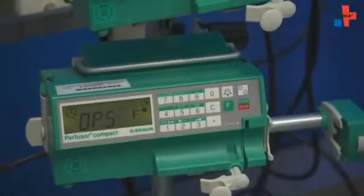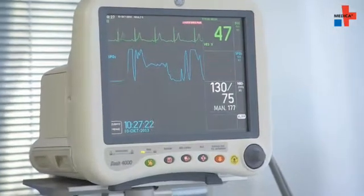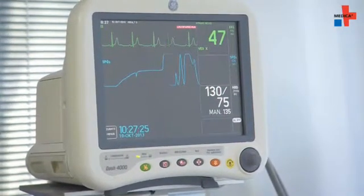German stroke units are all set up like virtual semi-intensive care units. This means there are monitoring stations for all patients where blood pressure, pulse rate, respiration rate, body temperature and much more are very frequently being measured. These are monitoring stations specifically for stroke patients.